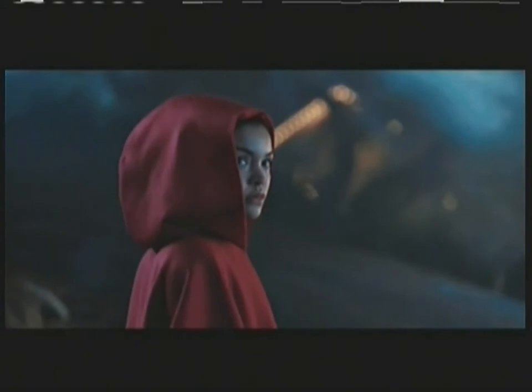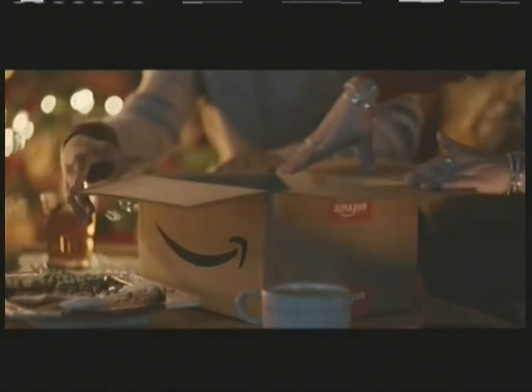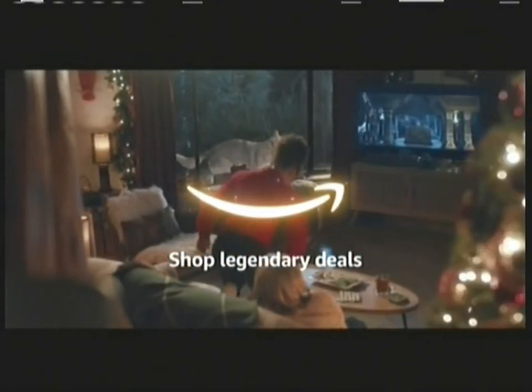Red loved visiting grandma's house. And after saving big at Amazon, she was ready for those uninvited guests. Shop legendary deals at Amazon.